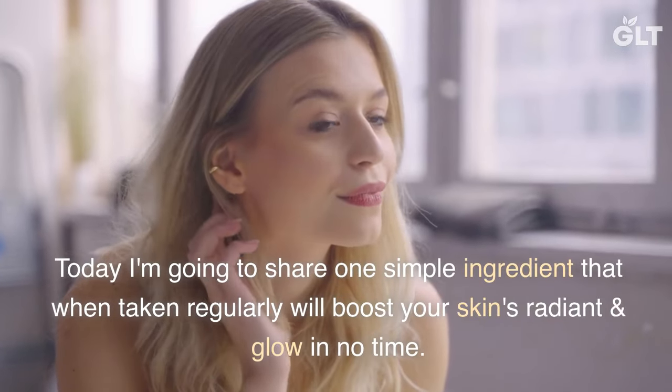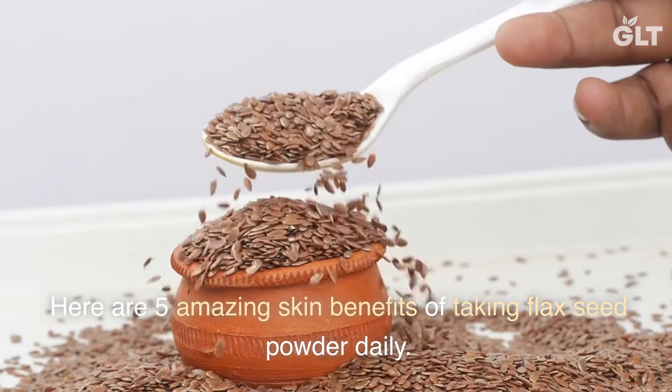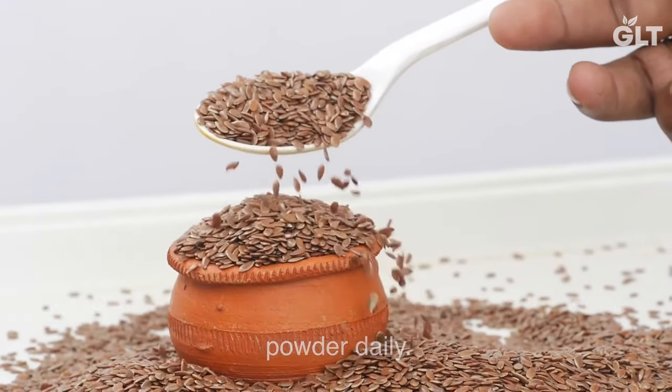Today I'm going to share one simple ingredient that when taken regularly will boost your skin's radiance and glow in no time. Here are 5 amazing skin benefits of taking flax seed powder daily.